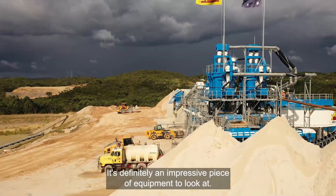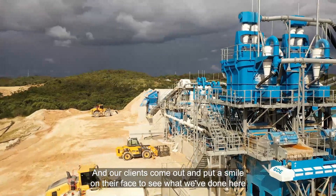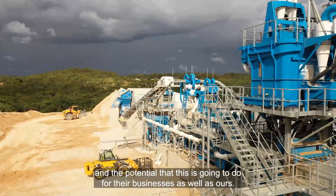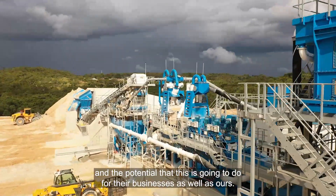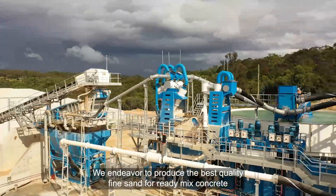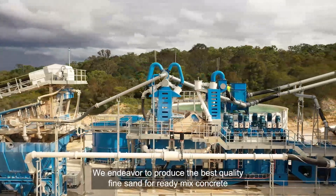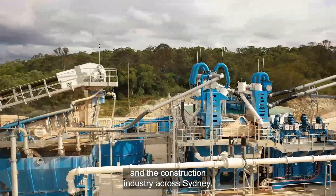Everybody has a wow moment when they walk down here and see it — it's definitely an impressive piece of equipment. Our clients come out with a smile on their face to see what we've done and the potential it's going to bring to their businesses as well as ours. Our focus hasn't changed — we endeavor to produce the best quality fine sand for ready-mix concrete and the construction industry across Sydney.